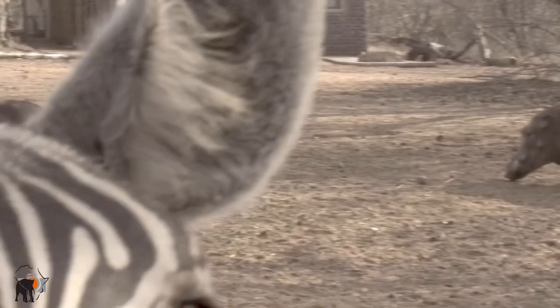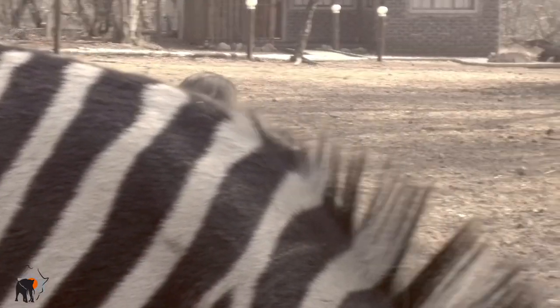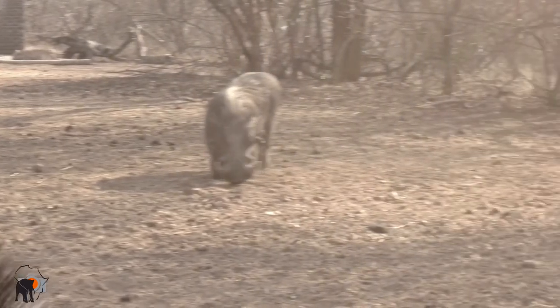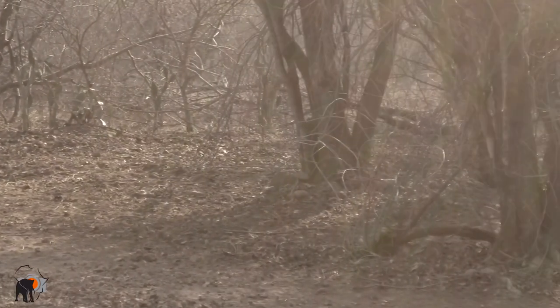There is a symbiotic relationship between zebra and wildebeest. In nature we often see the two of them together. The zebra eats the taller grass, whereas the wildebeest eats the shorter grass, and animals find safety in numbers.